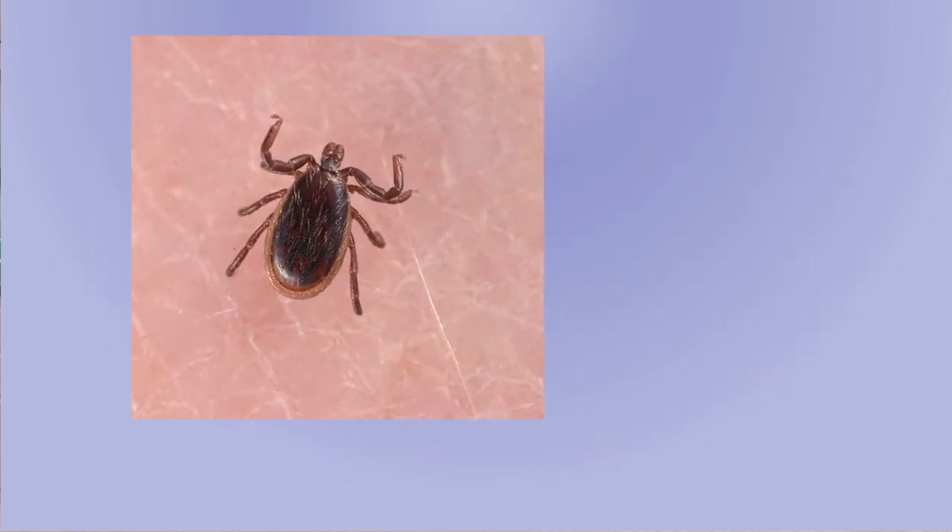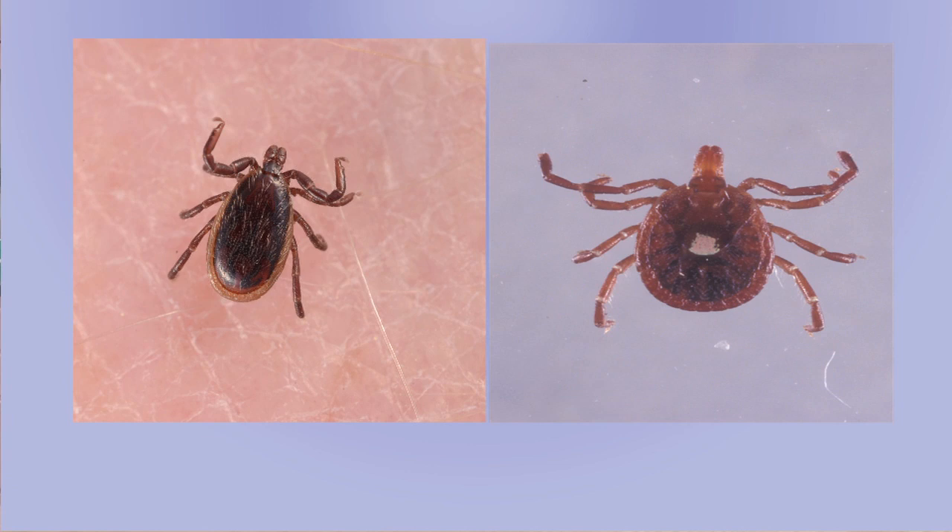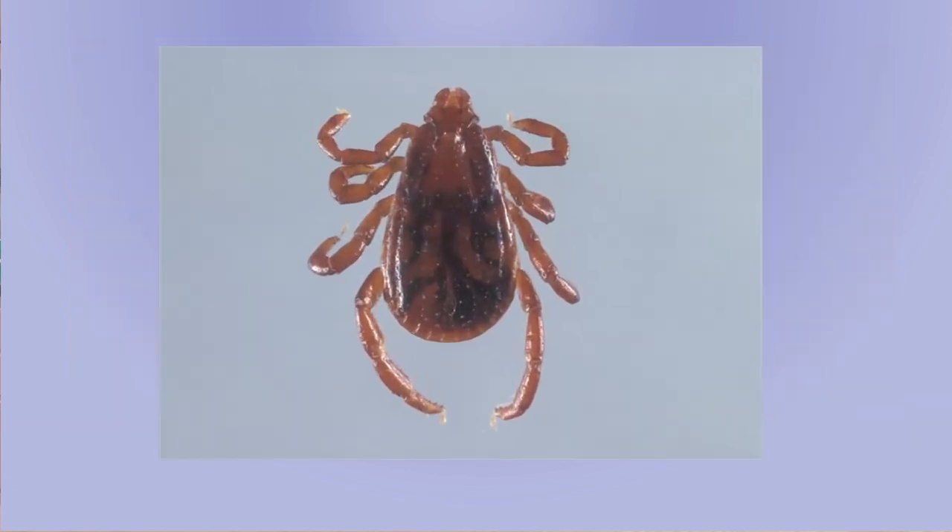Two of these ticks, the deer tick and the lone star tick, are primarily outdoor ticks, while the brown dog tick, which only affects your dogs, will be found indoors.